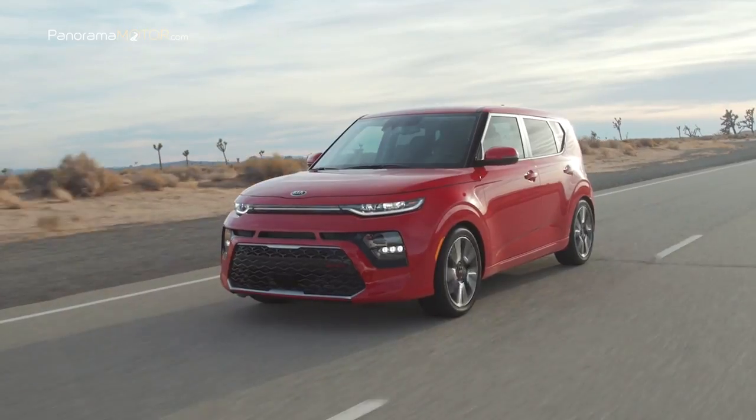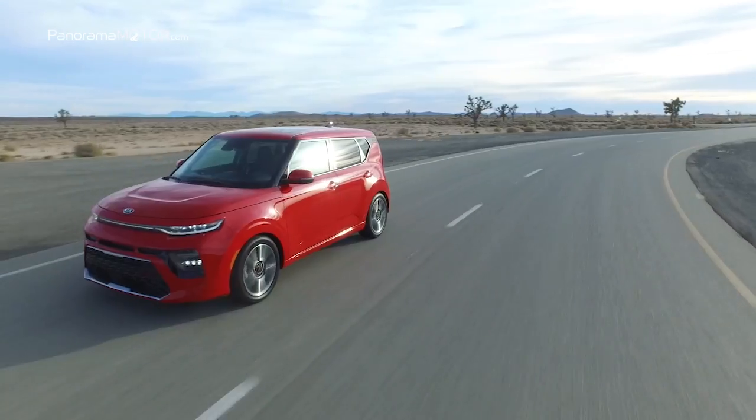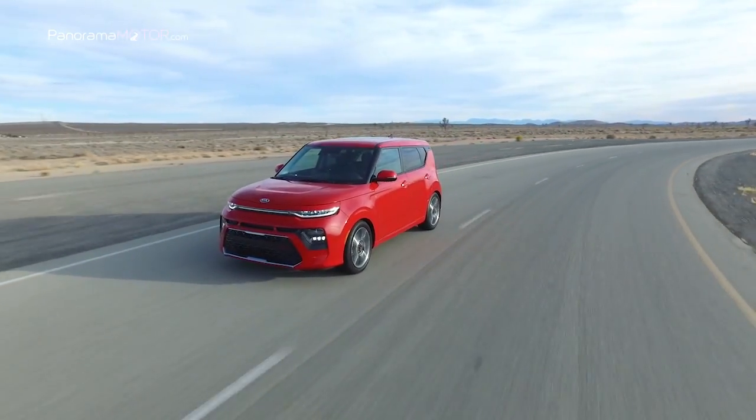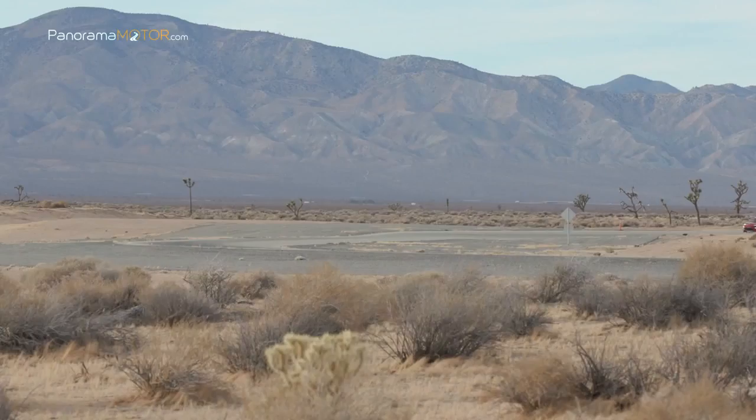Al igual que el resto de sus hermanos, el Kia Soul 2019 incorpora novedosos sistemas de seguridad y ayuda a la conducción, como el asistente de mantenimiento en el carril, evitación de colisión frontal, advertencia de atención al conductor, advertencia de colisión cruzada trasera o control de crucero inteligente, entre otros.